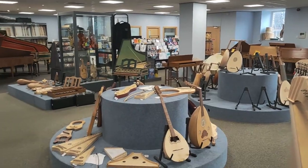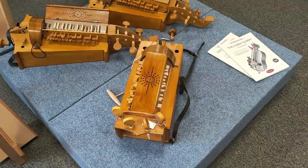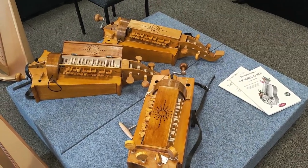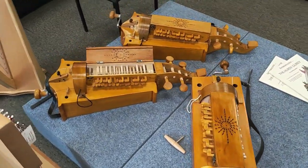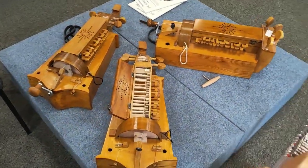The Early Music Store is actually the world's largest early music instrument specialist, featuring medieval, Renaissance, and Baroque musical instruments. A lot are designed in-house by a team of workshop technicians. Look at the hurdy-gurdies.